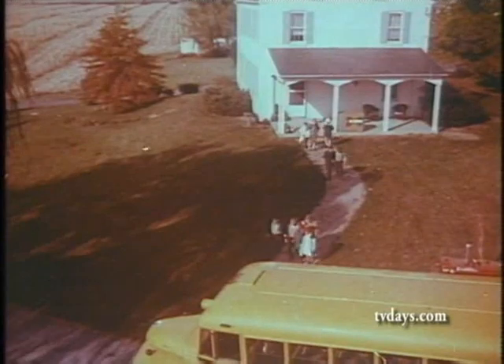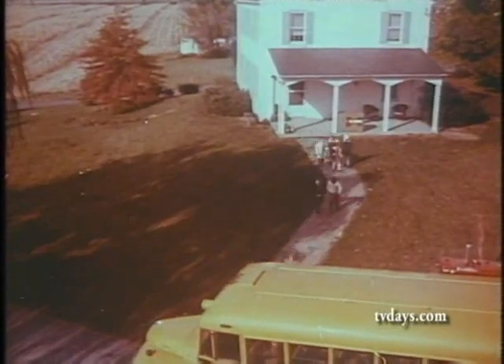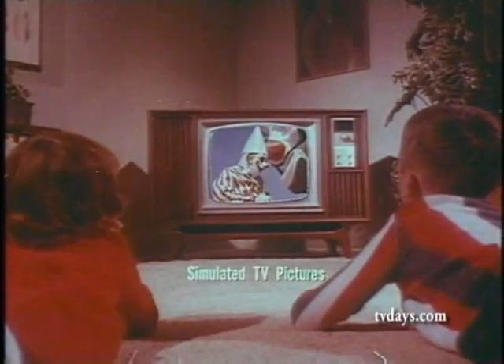The kind of color TV the whole neighborhood will want. Yes, the most reliable color TV ever. Get RCA Victor Color TV and know what it is to enjoy colors so real you'll think you're there.